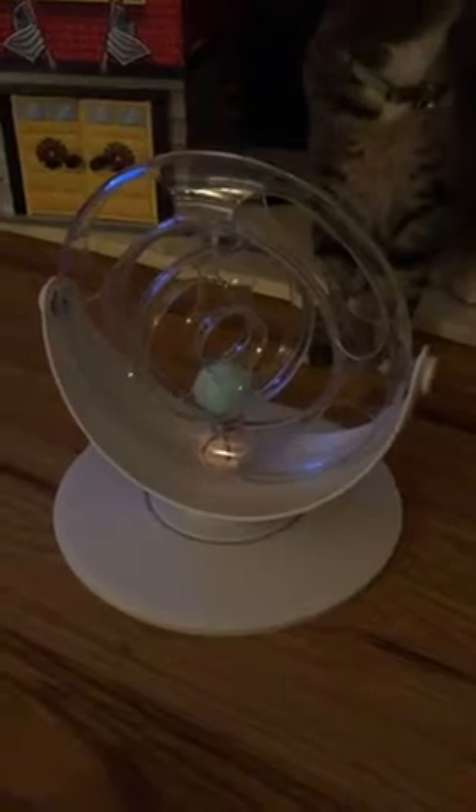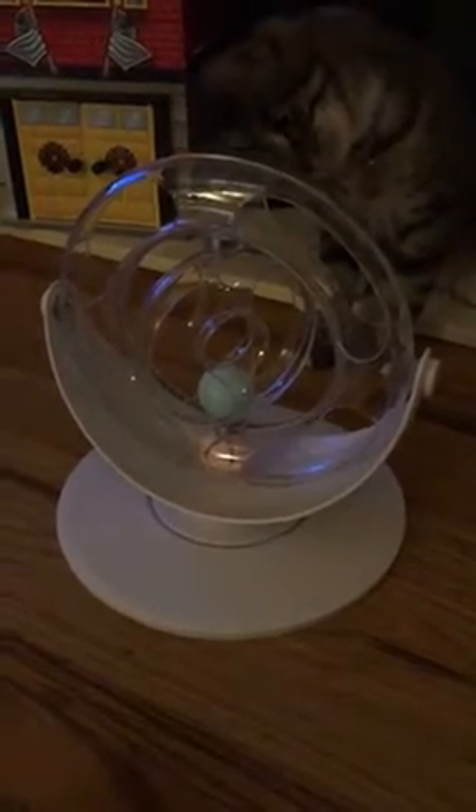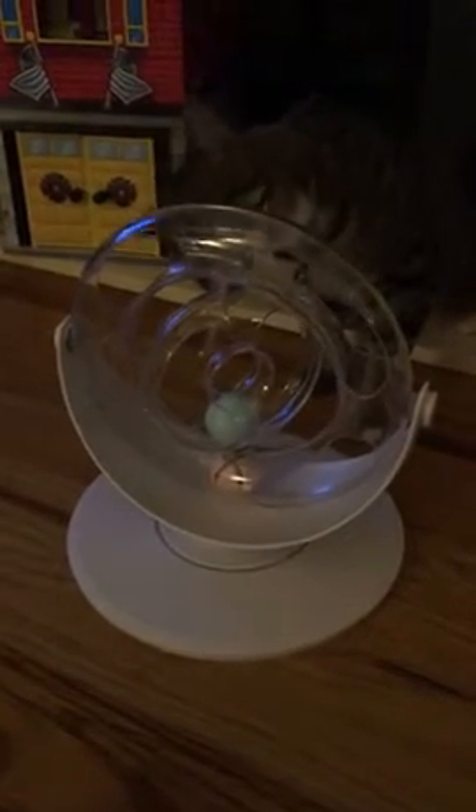It has two balls that come in it and they have catnip already in there, and he is very interested. It came with its own screwdriver and one screw just to put the two pieces together. I did it in 30 seconds.